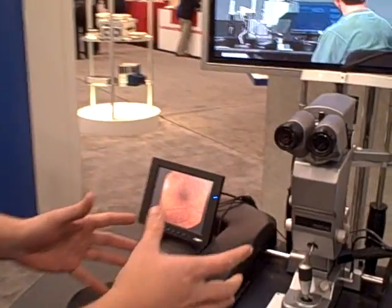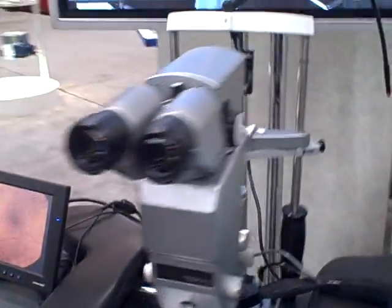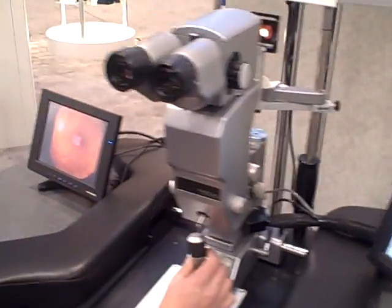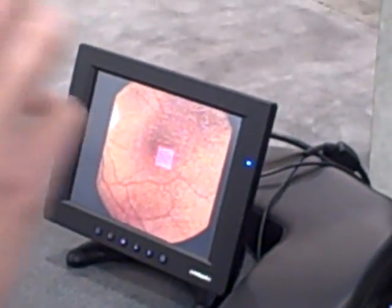So the physician would actually sit at this desk. The patient would be on the other side. I'll go ahead and turn on the machine. What the physician can then do is look through this device and find the blood vessels inside the eye that they need to do the operation on.